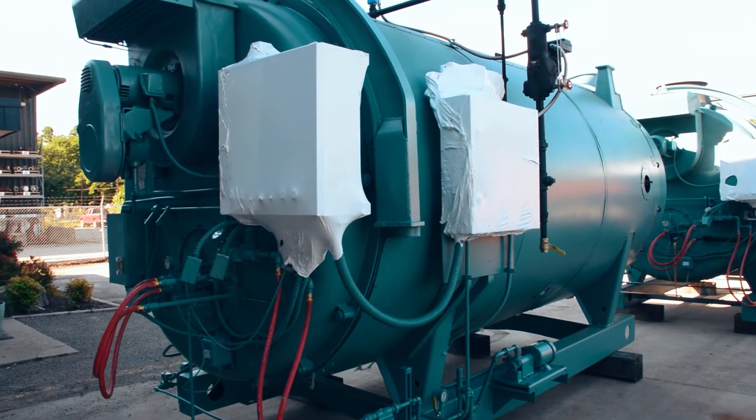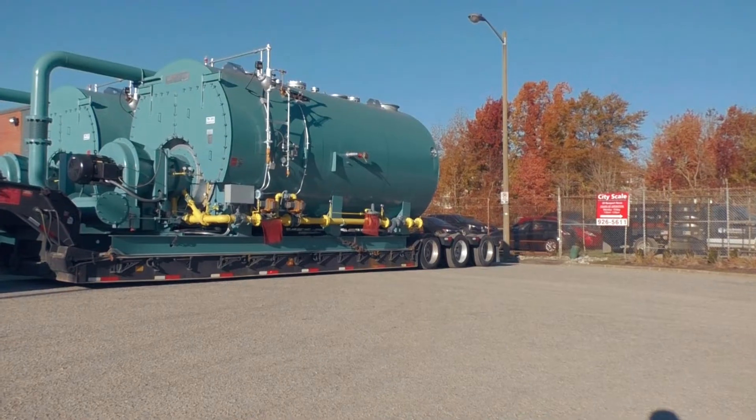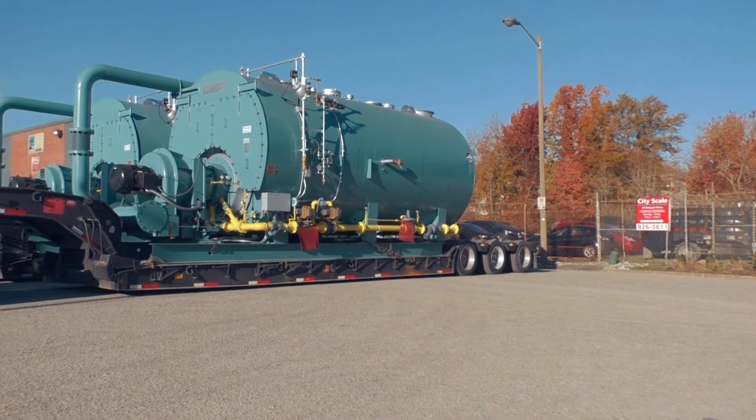Last time on our show we were talking about some of the fundamentals of fire tube boiler designs that affect efficiency, and in that episode I mentioned our new and used boiler inventory. We had quite a response on inquiries about our used boiler inventory.